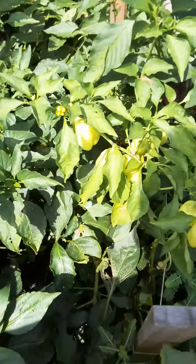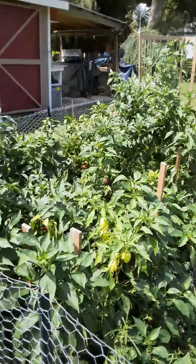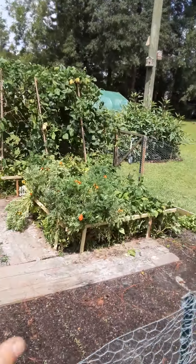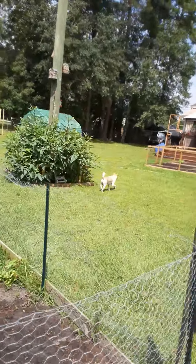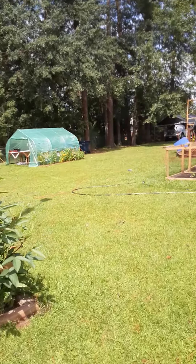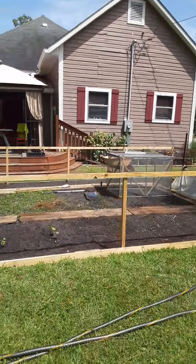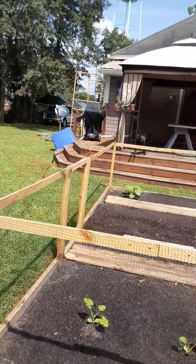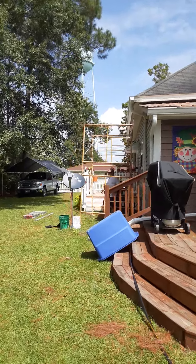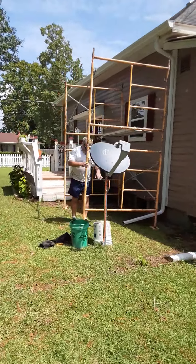Peppers are still coming in strong — lots of peppers. These will come back next year but I'm tearing about half of them out. I've had more than enough peppers to last a lifetime, so I don't want that many next year. Anyway, it's time to eat — I'm a little late because I wanted to get everything done in the garden today, and I did. Going in to get something to eat, and hubby is putting up a gutter. Good job!